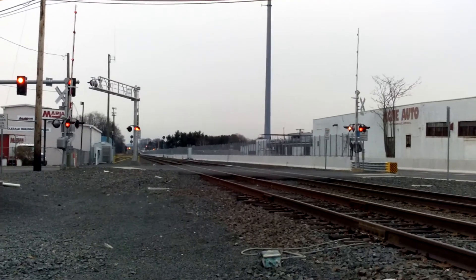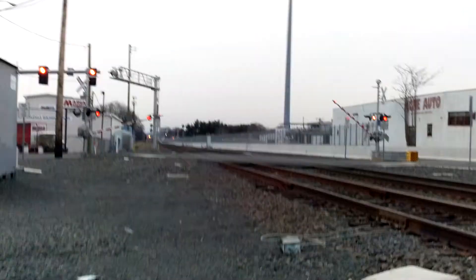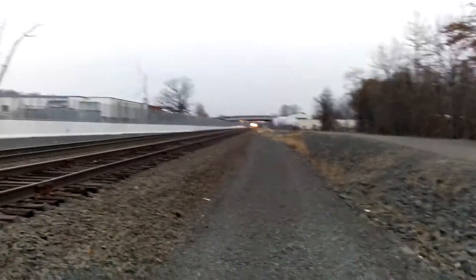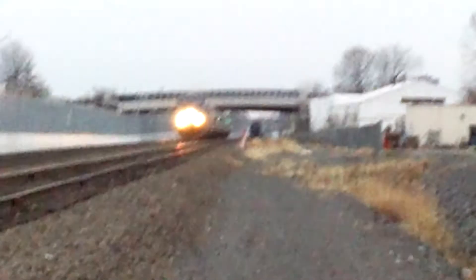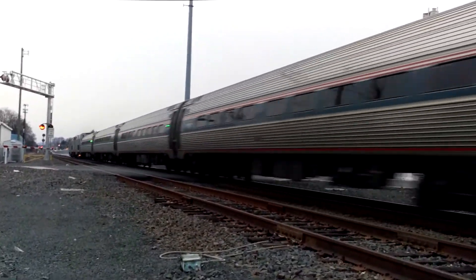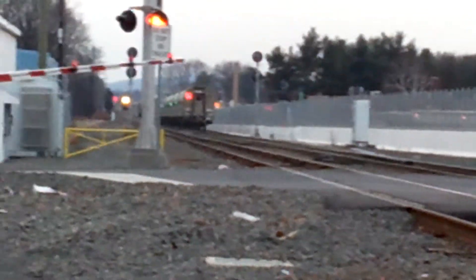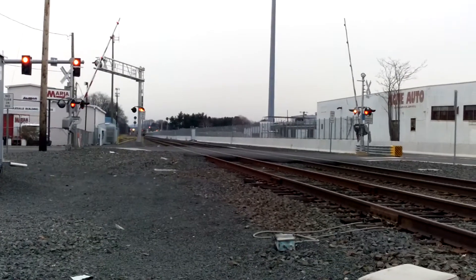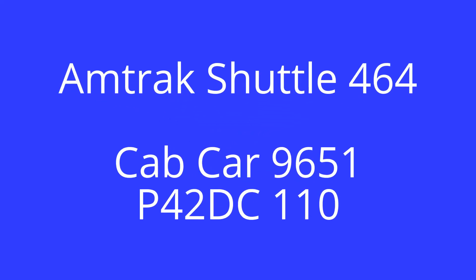All right guys, here comes Amtrak 57, about to fly through Oakwood Avenue. If you look down there, that's 464 on the siding. 46 and 194, and his right marker is out. And there he goes.